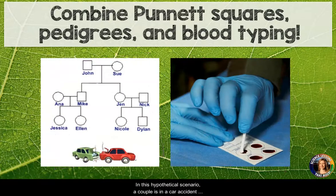In this hypothetical scenario, a couple is in a car accident and they both need blood transfusions. Students will need to test the blood types of eight family members in order to see who would be successful donors.